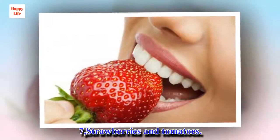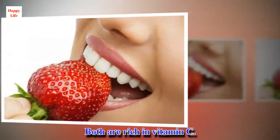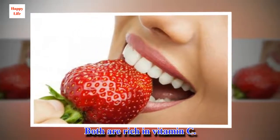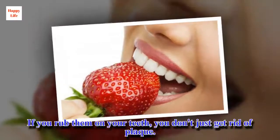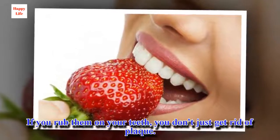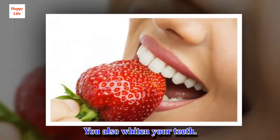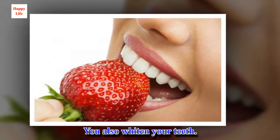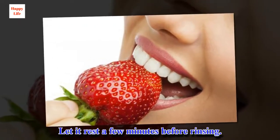7. Strawberries and tomatoes. Both are rich in vitamin C. If you rub them on your teeth, you don't just get rid of plaque — you also whiten your teeth. Let it rest a few minutes before rinsing.